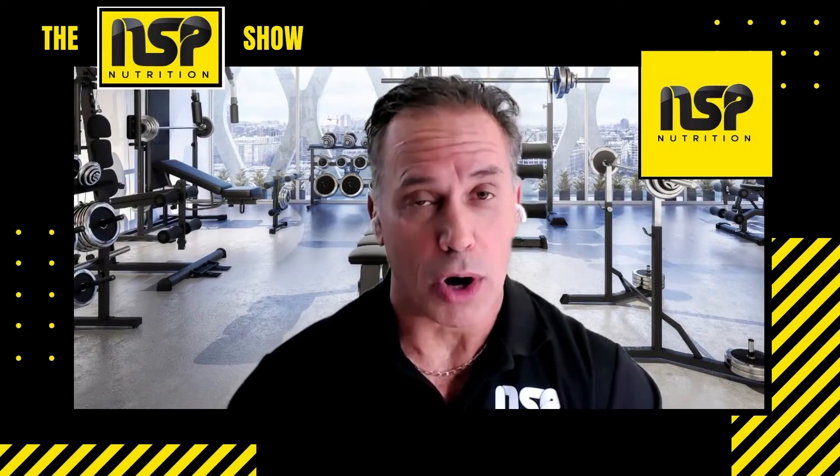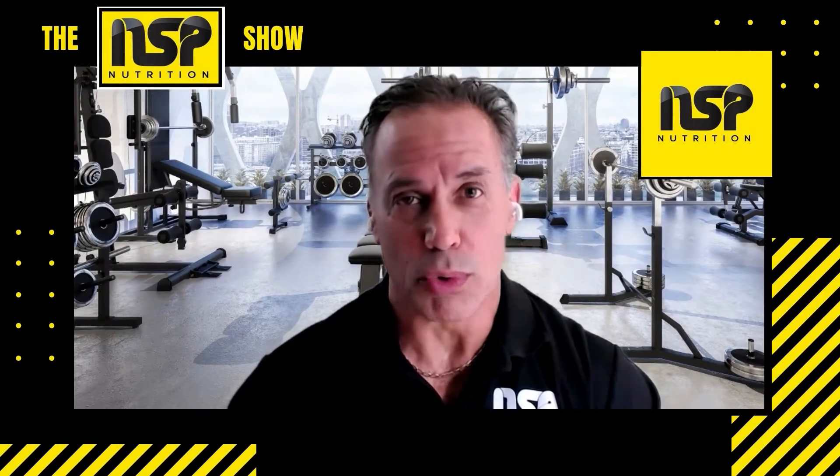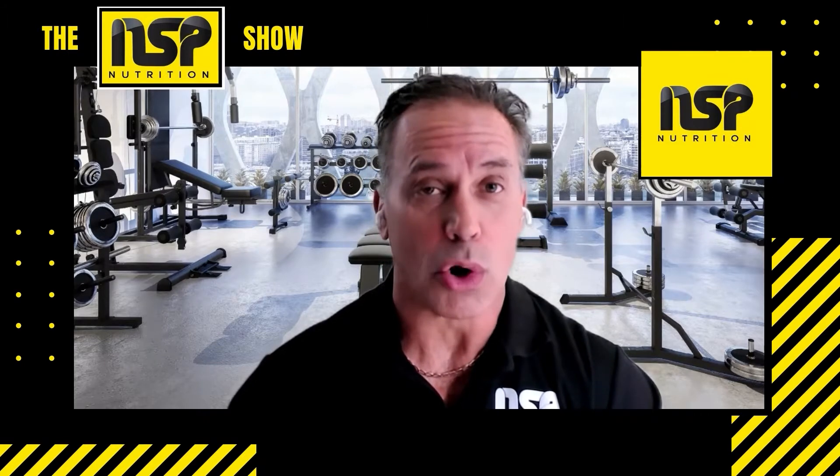Hey, Armin here. Welcome to the NSP Nutrition Show. We cover training, nutrition, supplementation strategies, and a whole lot more. So stand by.